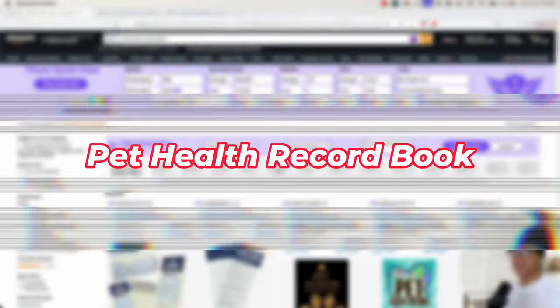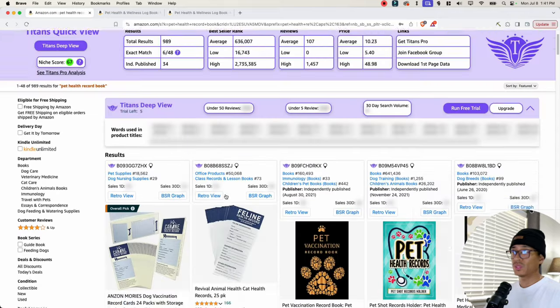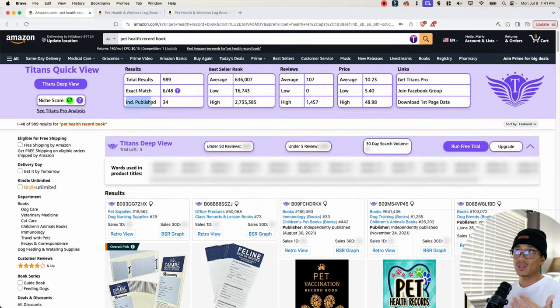Now the first niche we have is the Pet Health Record Book. The very first thing that you're going to see is this purple bar, which is a free extension called Titans Quick View from Self-Publishing Titans. Go ahead and download it from the Chrome web store and install it onto your browser so you can see the same information that I'm seeing. This tool is going to help you with niche research — it provides a niche score, exact total results, exact match of the keyword being used in titles, how many books are independently published, as well as information on bestseller ranks, reviews, and price.